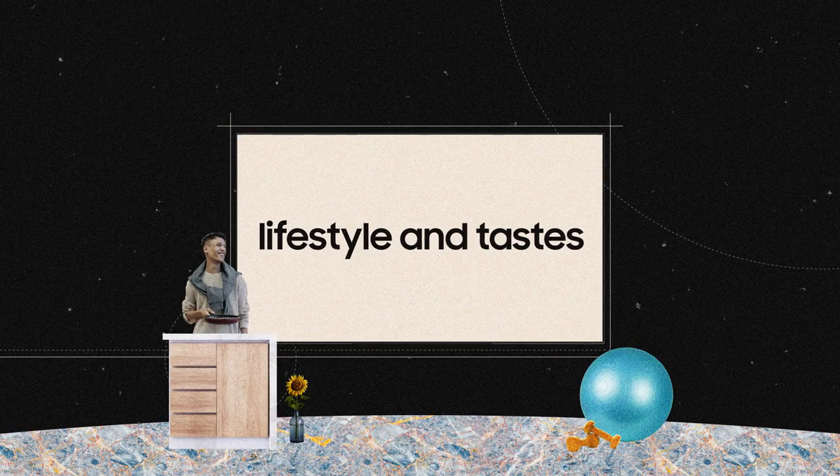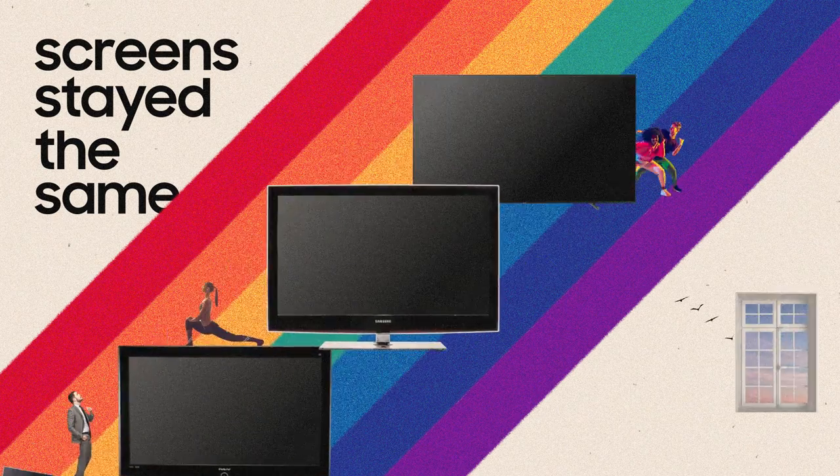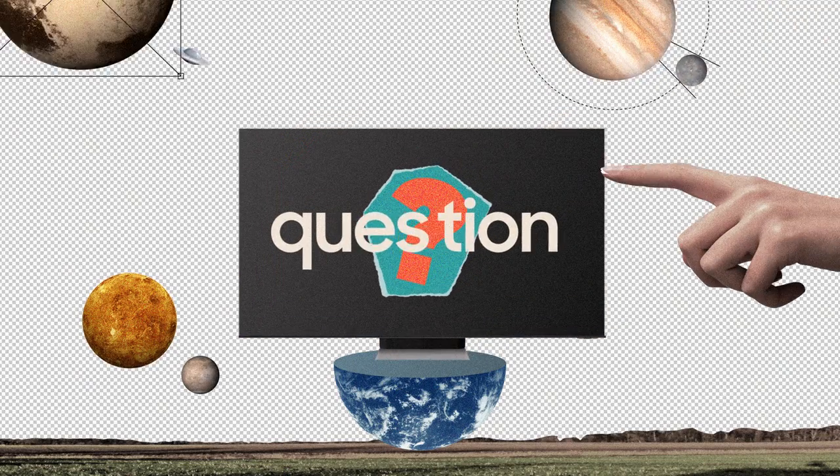Your lifestyle and tastes keep changing. So why should screens stay the same? That was the question we grappled with. We thought it was time for screens to step up.